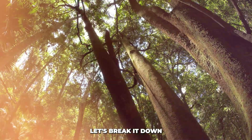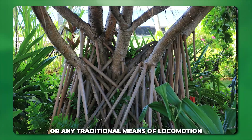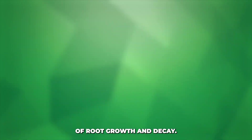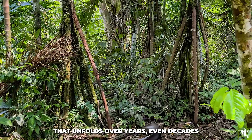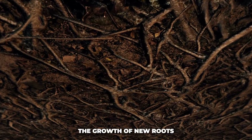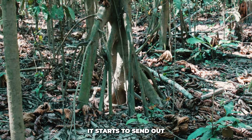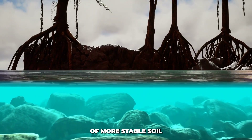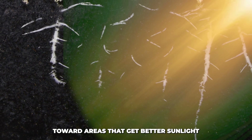The walking tree doesn't have legs or any traditional means of locomotion. Instead, its walking is the result of a continuous cycle of root growth and decay — a process that unfolds over years, even decades. The first step is the growth of new roots. As the walking tree matures, it starts to send out new roots from its trunk. These new roots grow in the direction of more stable soil, or more importantly, toward areas that get better sunlight.